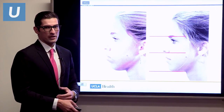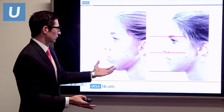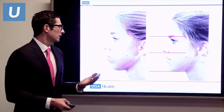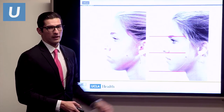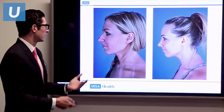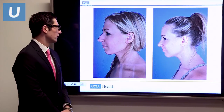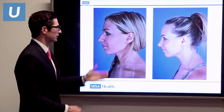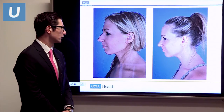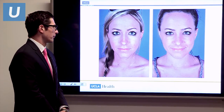Here's an example of a patient who was unhappy with their profile view. The nose was actually fine — we just needed to put an implant in the chin to get her lower third proportion right and give her a nicer profile. Compared to this patient, who had a hump on her nose she was unhappy with. We were able to reduce that and give her a nicer profile view while still maintaining a natural result in the frontal view, which she was very happy with.